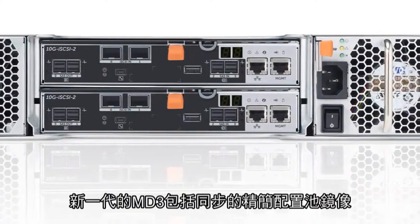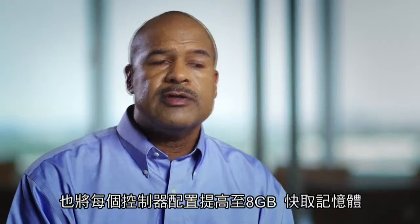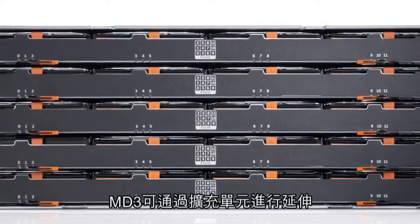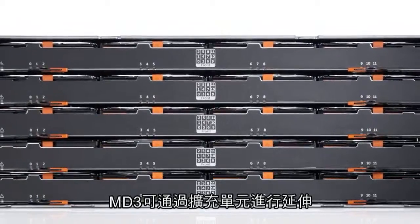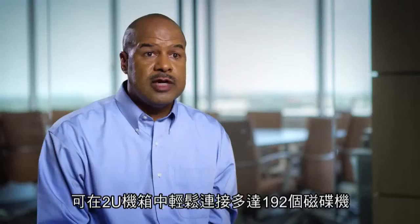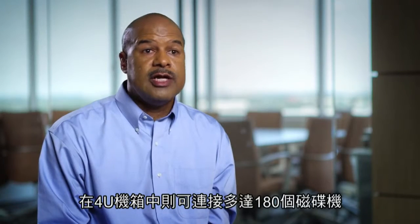The next generation MD3 includes asynchronous mirroring of thin provision pools, and we've increased the cache memory to 8 gig per controller. The MD3 can be scaled with expansion units that are simple to connect — up to 192 drives for the 2U chassis and 180 drives for the 4U chassis.